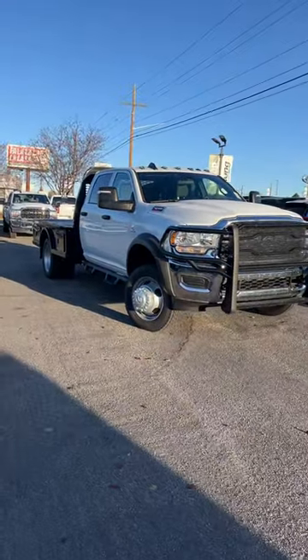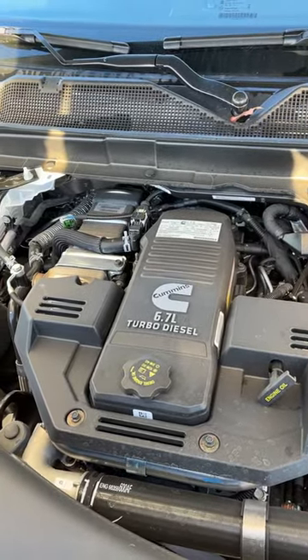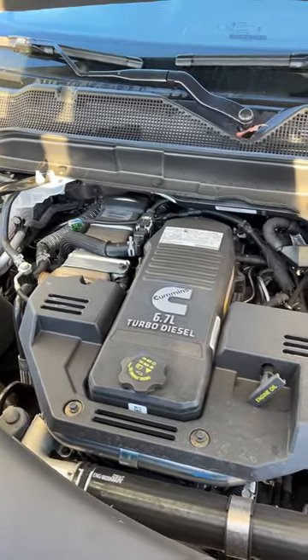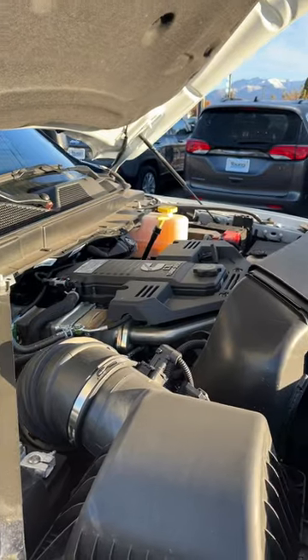This is Logan with Young Commercial. Let's check out this 2023 RAM 5500. Under the hood of the 5500 we have a 6.7 liter Cummins inline 6 that puts out 360 horsepower and 800 foot-pounds of torque, and with that motor you're going to get about 35,000 pounds of towing and a 12,000 pound payload capacity.